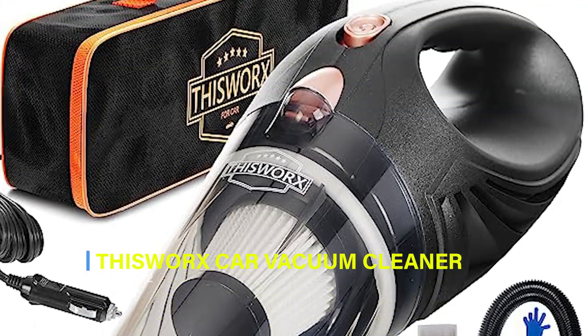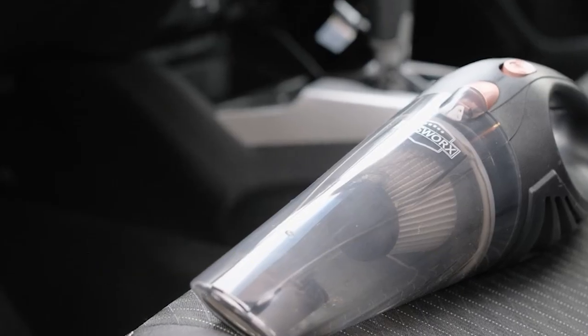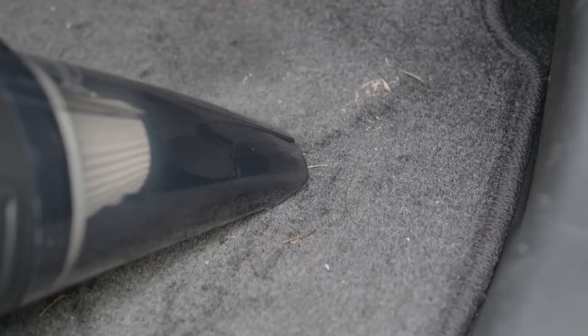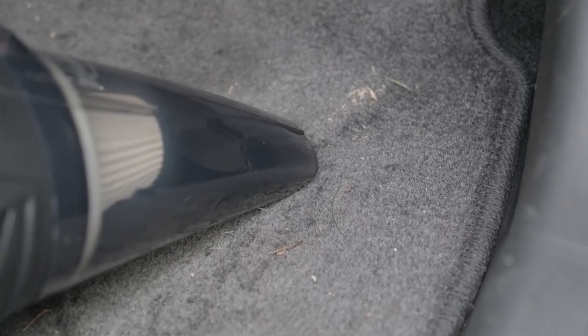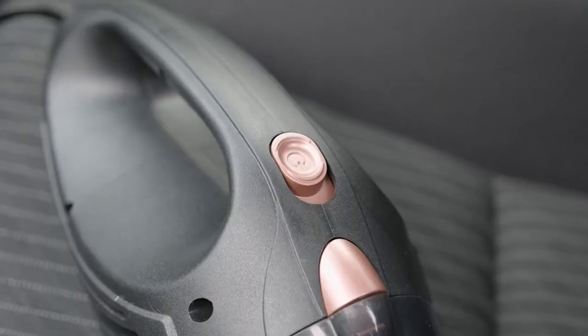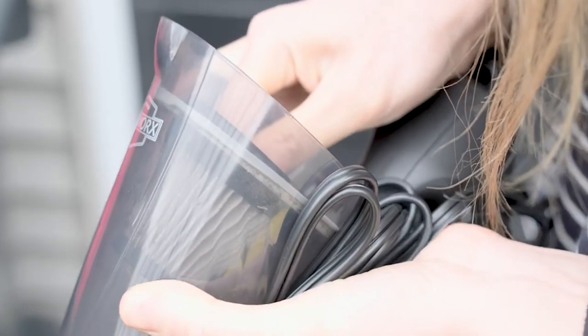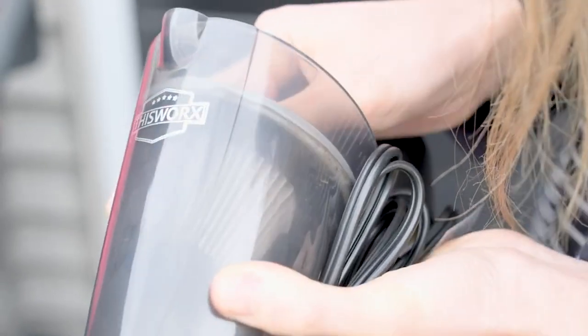2. This Works Car Vacuum Cleaner. This compact and lightweight mini vacuum for cars and trucks weighs 2.4 pounds and comes with a HEPA filter for efficient cleaning. This handheld device is perfect for on-the-go use, effectively removing ash, dust, and food spills from the vehicle's interior. It features a powerful 106-watt motor for strong suction, effortlessly eliminating dirt and debris.